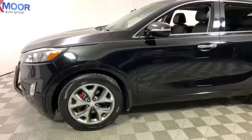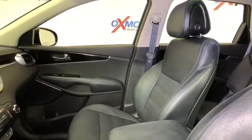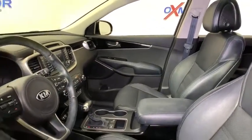This vehicle has less than 45,000 miles. Here are some of this vehicle's great options: backup camera, power liftgate, traction control, power passenger seat, navigation system.